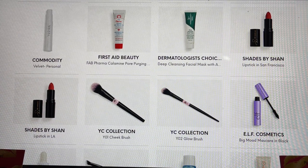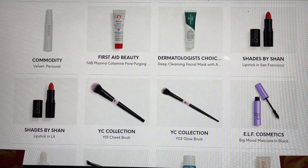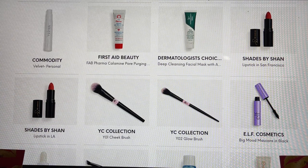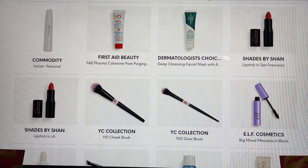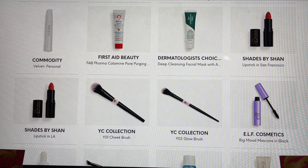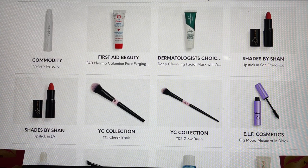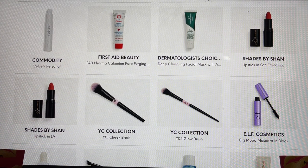The First Aid Beauty product was in the PR package I received from Ipsy, which I swatched with you. What's nice is that when I swatched it, it had a little bit of particles inside that I think will help with purging and exfoliation on top of it being a mask — really excited about that. From Shades by Shan, I've tried a lot of their products but not their lipsticks, and I would have definitely chosen that in my add-ons or picks but it wasn't an option for me.